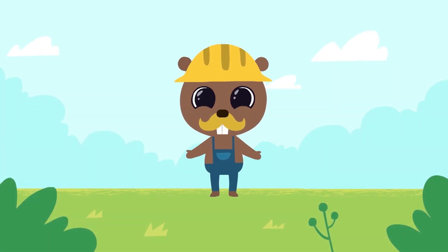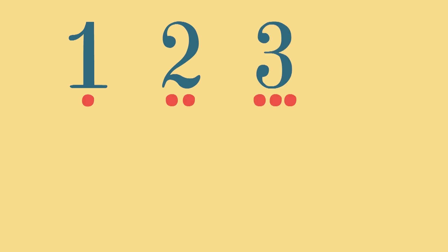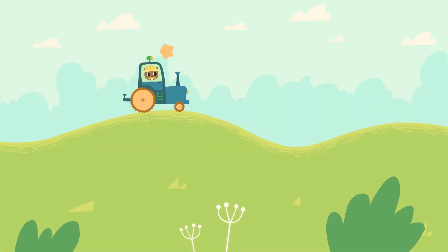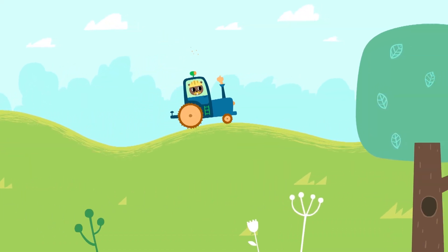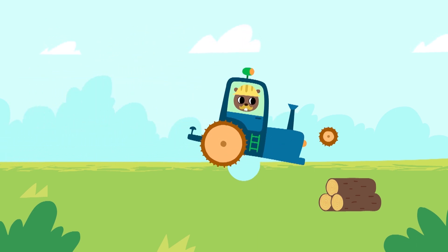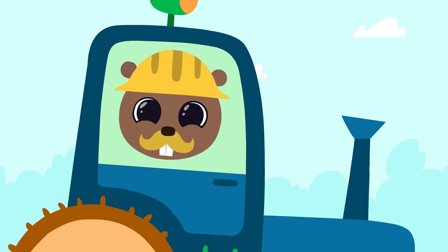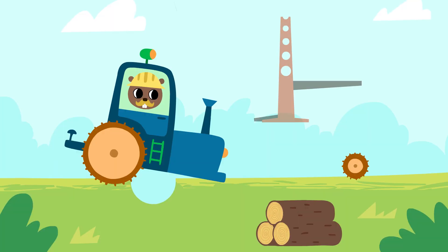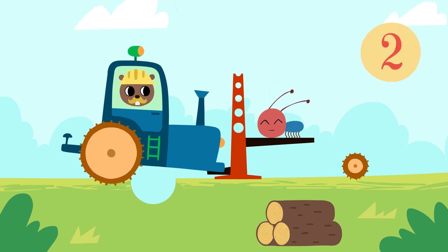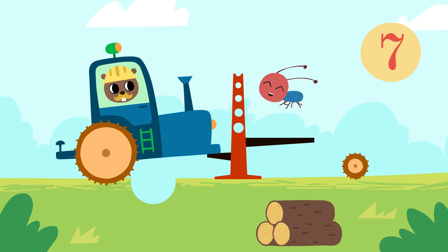Hello kids! Today we will learn to count to eight! One, two, three, four, five, six, seven, eight. Oh — the tractor lost one wheel! We'll need a jack to repair it. The little ant will help us — one and two and three and four and five and six and seven — eight!